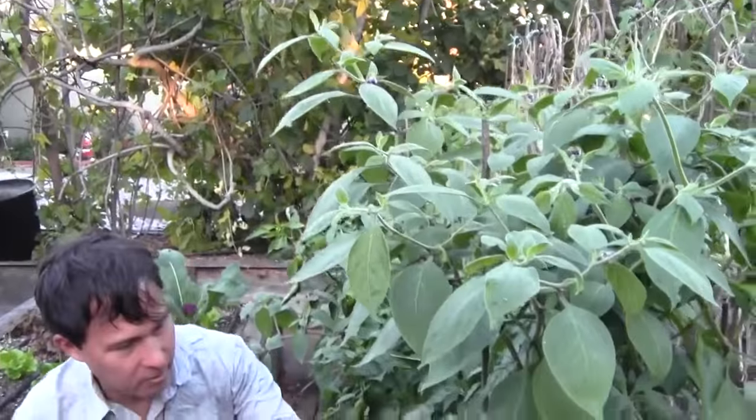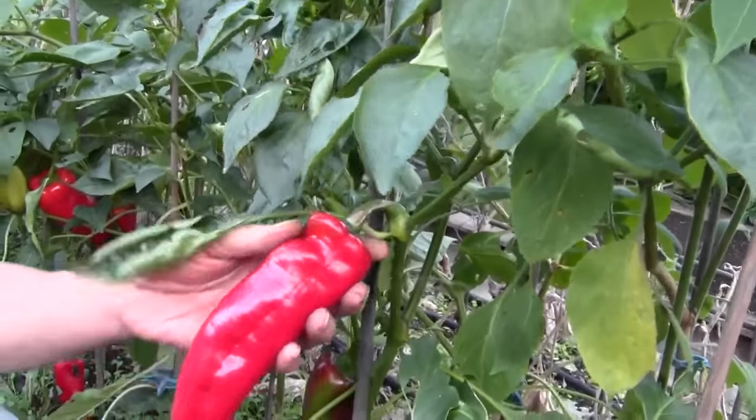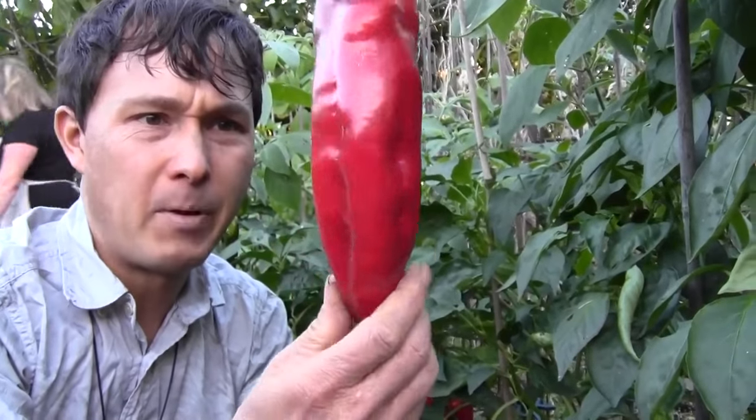Check it out — like these peppers, these are maybe long Italians. Still hanging on, even though we're getting in the mid-30s in the evenings. Days right now are in the 60s. Nice, large Italian pepper.